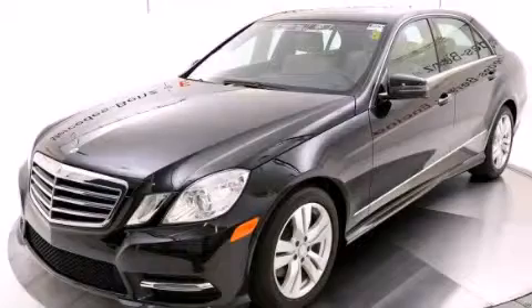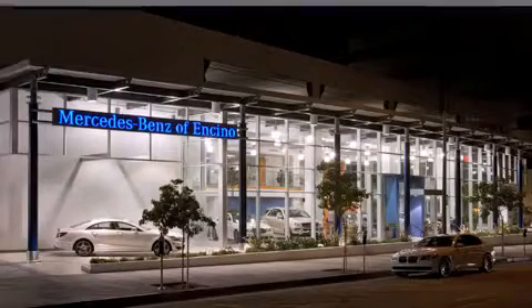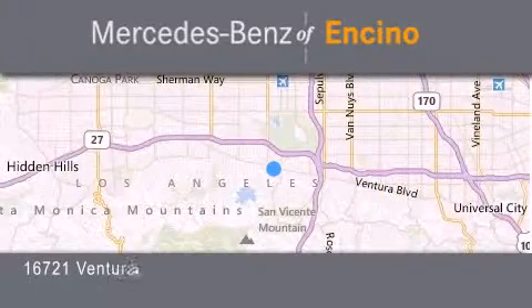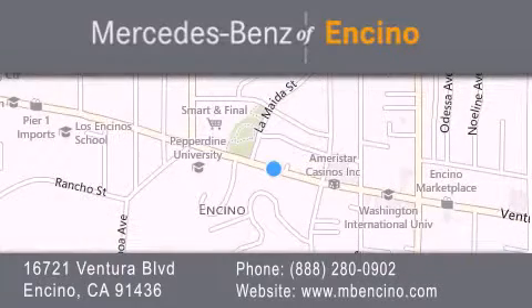Contact us today to arrange your test drive. Mercedes-Benz of Encino is located at 16721 Ventura Boulevard in Encino. Stop by our dealership or visit us at www.mbencino.com. Our goal is to exceed all of your expectations to ensure that you'll return for future visits.